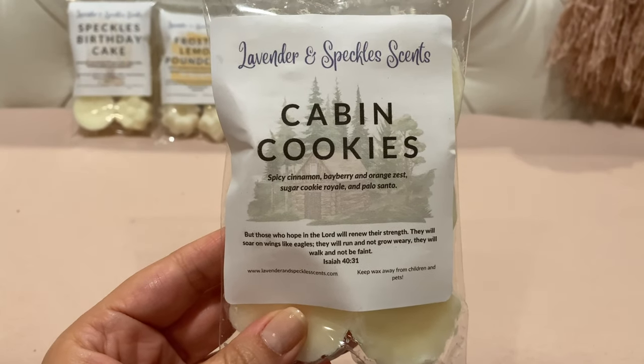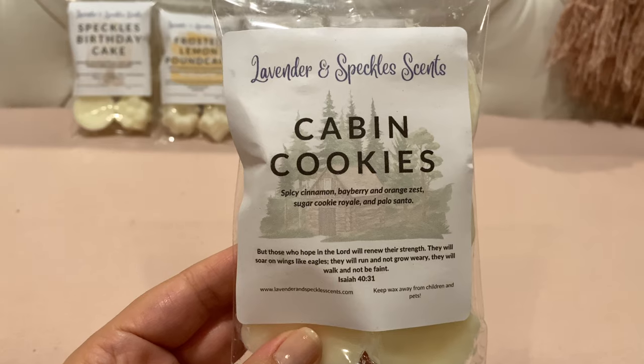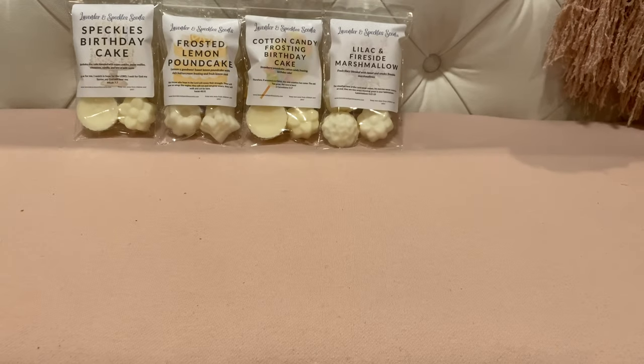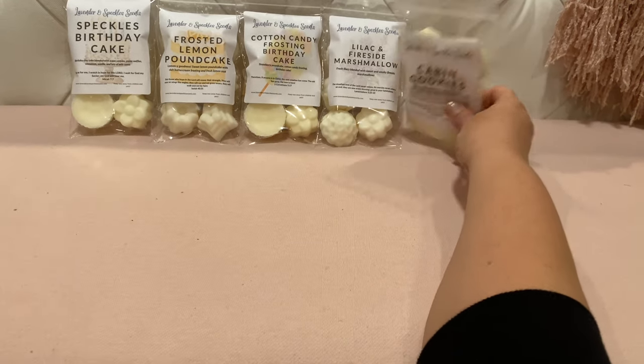This next one is Cabin Cookies — spicy cinnamon bayberry and orange zest, sugar cookie royale, and palo santo. I love all the background pictures she has, and she does have a lot of Bible verses on these. You get kind of a fall cinnamon spice, but it's not bakery cinnamon — it's definitely a spicy cinnamon. You also get some bakery from the sugar cookie royale and the palo santo. I'll be curious to see how those come together on warm.